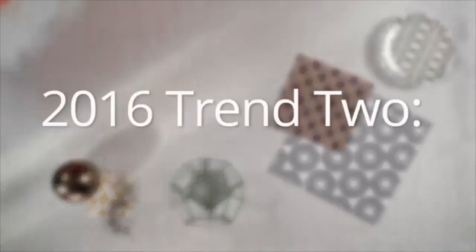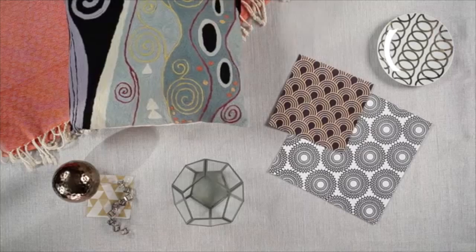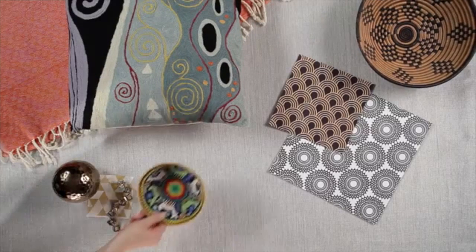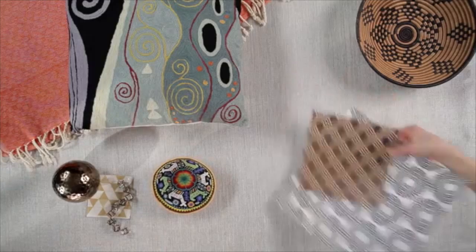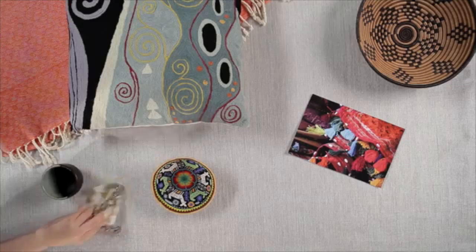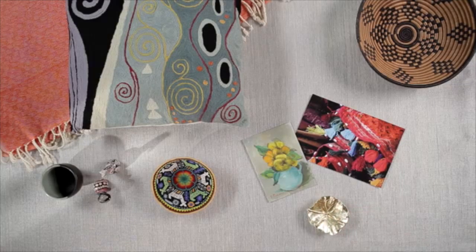Another big trend for next year is artisan-made goods. The idea is to find items that have character — maybe bring something back from your travels, an art print or a throw blanket, or look for items at flea markets or thrift stores. Many big box stores are also starting partnerships with artisans to create one-of-a-kind or limited release goods that will inject some major personality into your space.